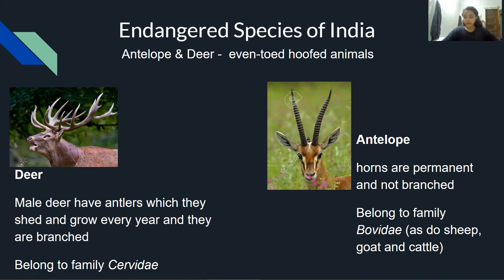Both are even-toed hoofed animals and ruminant mammals, but there are some prominent differences between antelopes and deer. Male deer have antlers, which they shed and grow every year, while antelopes have horns that are permanent. Also, deer antlers are branched and antelope horns are not.